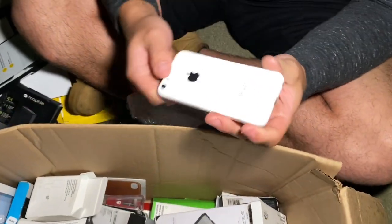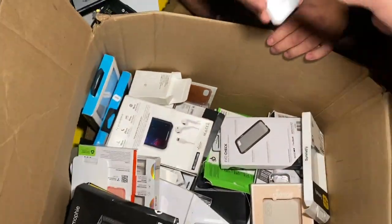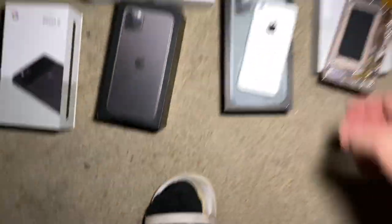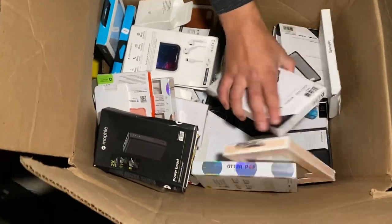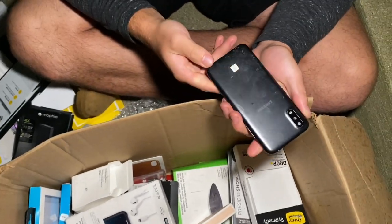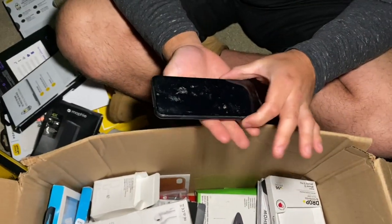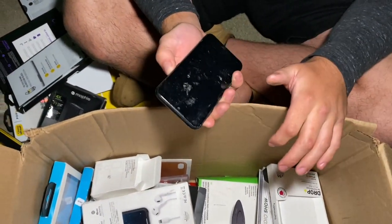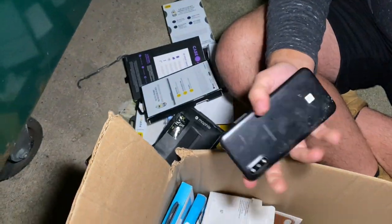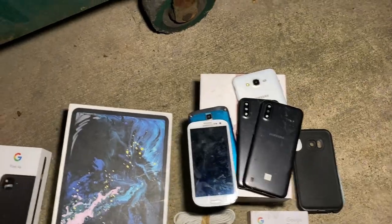That iPhone 5c looks brand new in the back - crazy! We got a charging cube. Is that our fifth phone? This feels brand new. We can definitely use some parts, we could build that one. And what's this - another one?! Are you serious? Same one as the other one - we don't even know what model this is. How many phones is that? Four, five, six - six and a half!